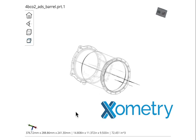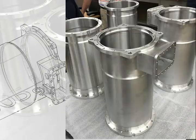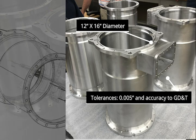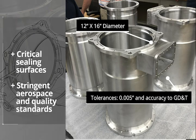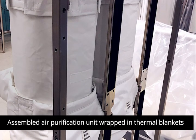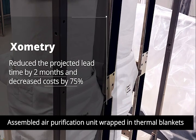The project was successful. Within just one month, Xometry sourced uncommonly large stock material and CNC machined four single-body vessels with extremely tight tolerances and critical sealing surfaces, while meeting stringent aerospace and quality standards. Xometry's speedy manufacturing and supplier management reduced the projected lead time by two months and decreased costs by 75%.